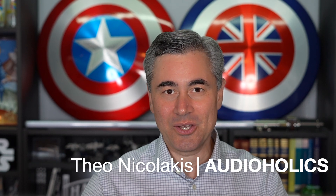Hi, I'm Tao Nicolakis with Audioholics, and in this episode we're going to talk about HDMI extenders — the promise and the pitfall.